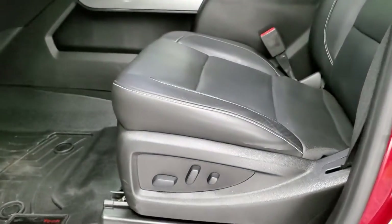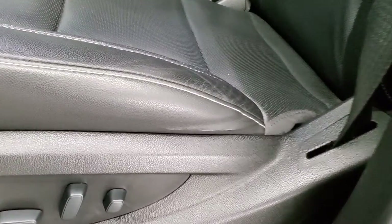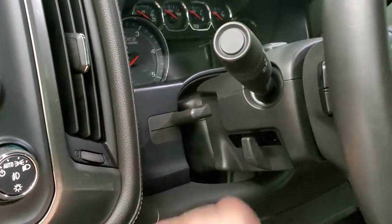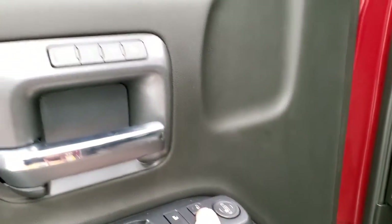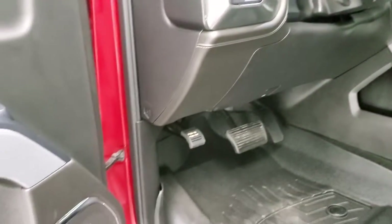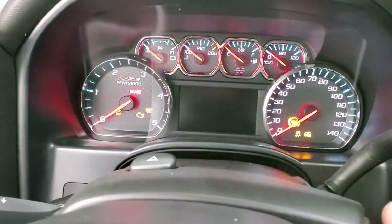Inside, the LTZ package gives you a black leather interior with no rips or tears on the seats — they are in really nice condition. Both front seats are heated and cooled. It has WeatherTech floor mats, auto headlamps, four-wheel drive, factory brake controller, tilt and telescopic steering wheel, power windows, power locks, power mirrors, and power folding mirrors. It also has a Bose sound system and a memory driver seat.